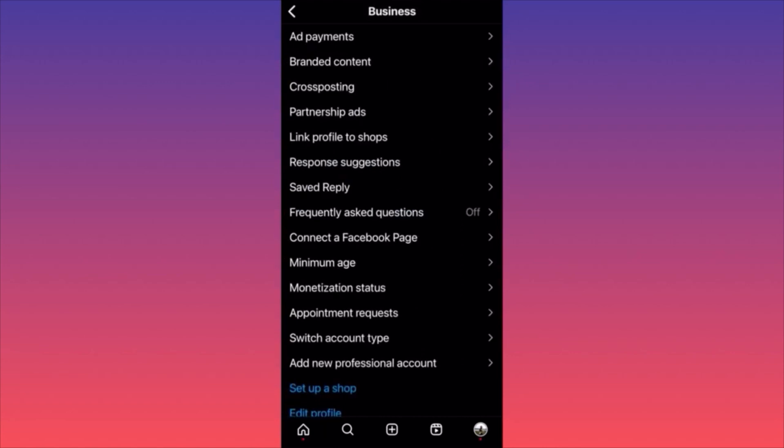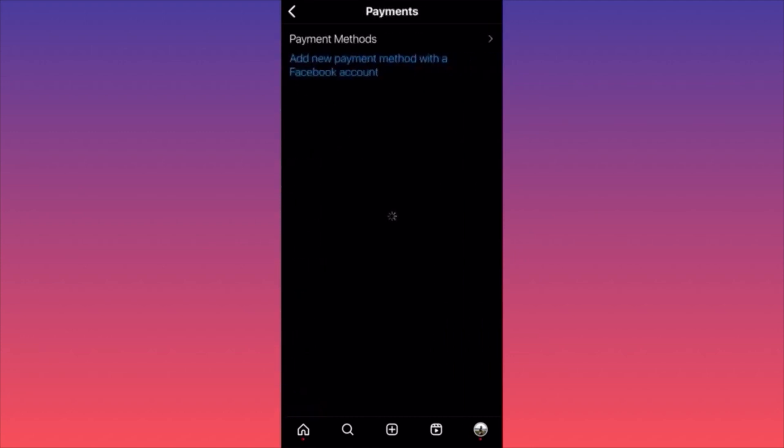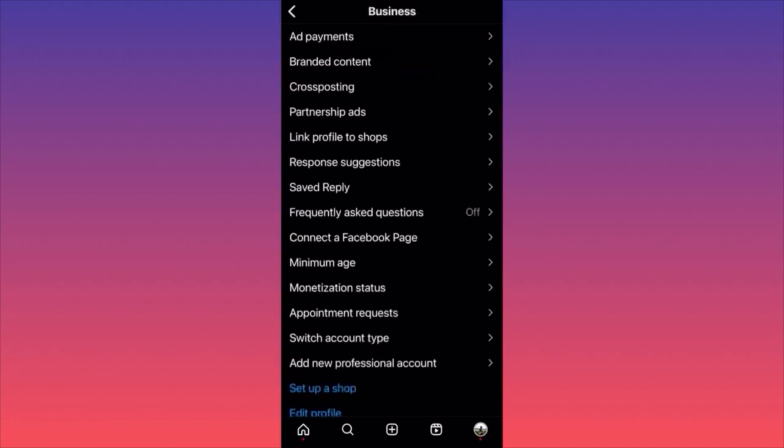When publishing, just turn on the function to post the same content simultaneously on Facebook. Next is 'Branded Content' — for sponsorships not related to you, always include that it's a brand deal. Last is 'Ad Payments' — link your Facebook ad account to track performance, see which ads convert better, and save money in the future by understanding conversion rates and what type of content works.